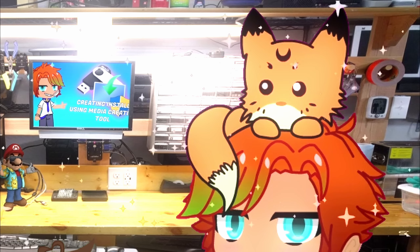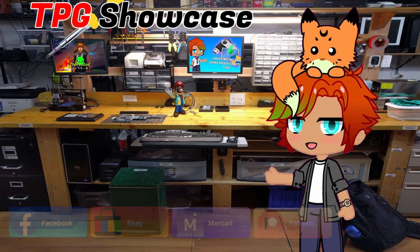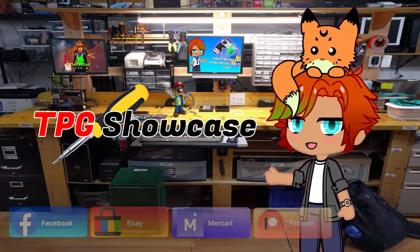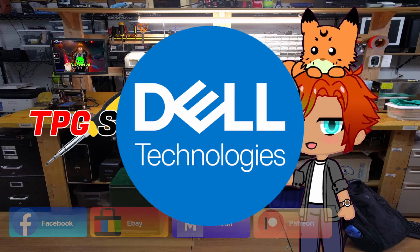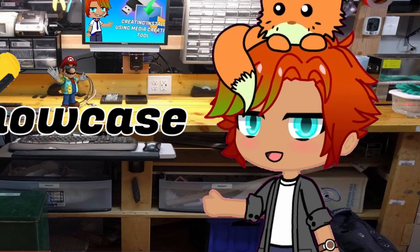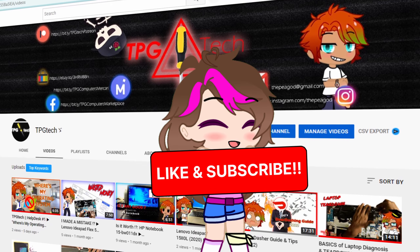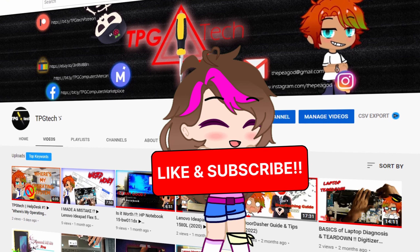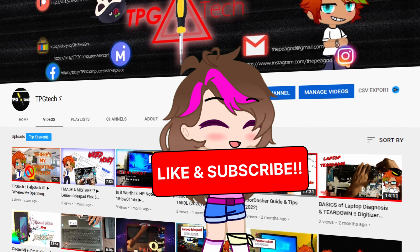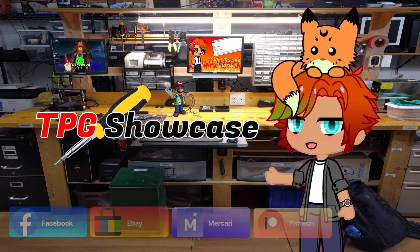Hello TPG Tech Squad, and welcome back to yet another TPG Tech Showcase. Today we will be starting out with a strong showing from good old Dell and our first Latitude of the series, covering its features and its appeal together. Before we start off, I really appreciate the tremendous support so far on our fledgling channel. Every bit of your support goes a very long way for the scope of our content and is greatly appreciated. So don't hesitate to like, comment, and subscribe to give your opinions on my content thus far.